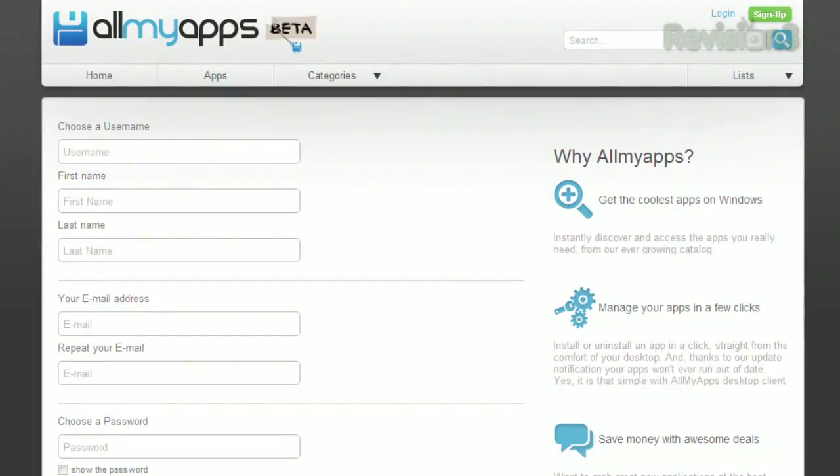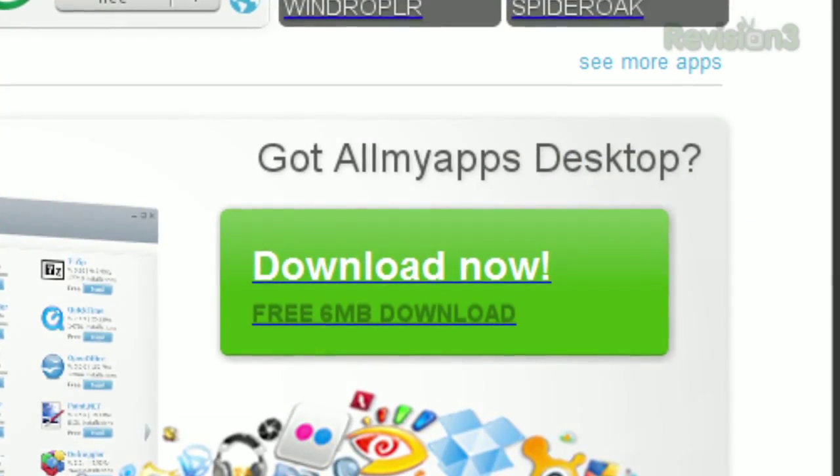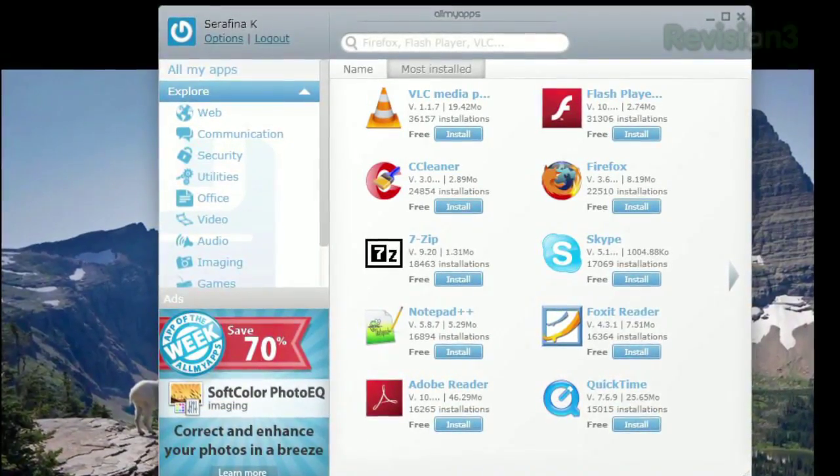First, create an account on the website so you can synchronize your downloaded apps later if you choose. Then you can download the client. Once you've signed in, just click Explore on the left-hand sidebar and you can browse their collection of available downloads.